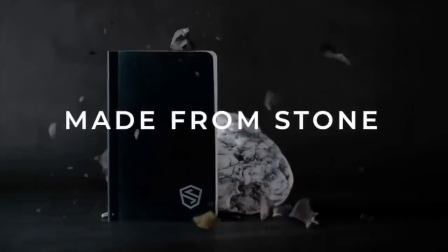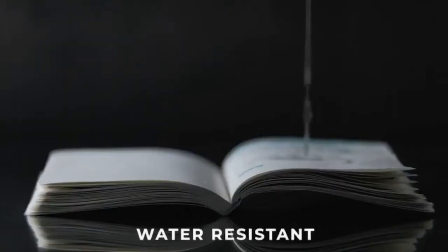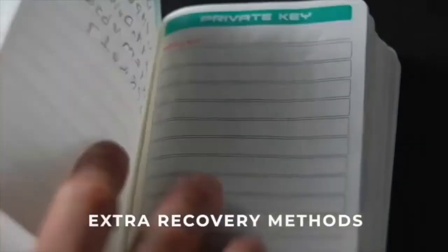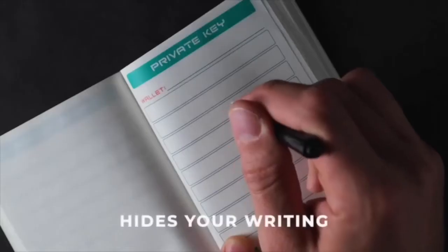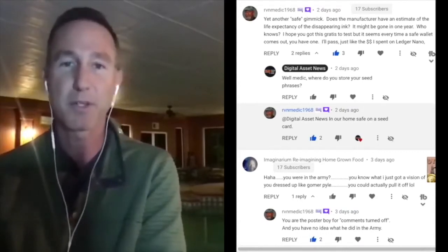Welcome back to cue of the day — it's not so much a question but a pretty good comment. This was after we did a video and talked about the stone book or the shield folio. I like to use it; it seems to save me a lot of heartache because I don't want to lose all my cryptocurrency. It's a low-tech option and I like it. This is from my man Medic RVN Medic. He says: 'yet another safe gimmick — does the manufacturer have an estimate of the life expectancy of the disappearing ink? It might be gone in one year, who knows.'